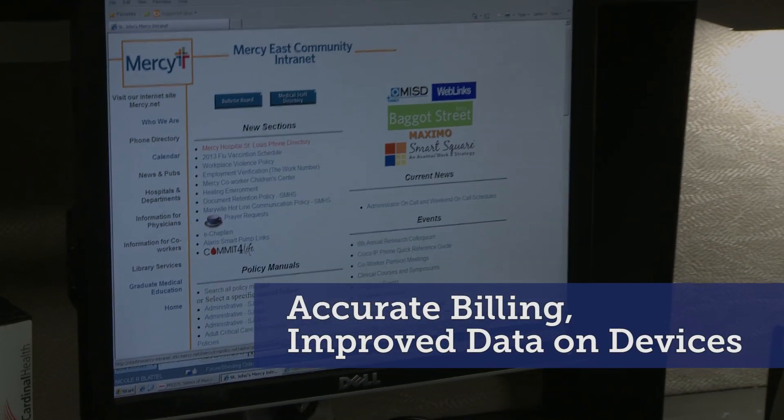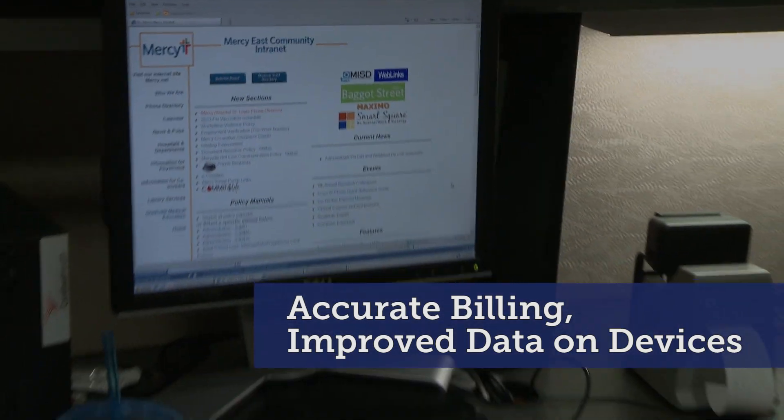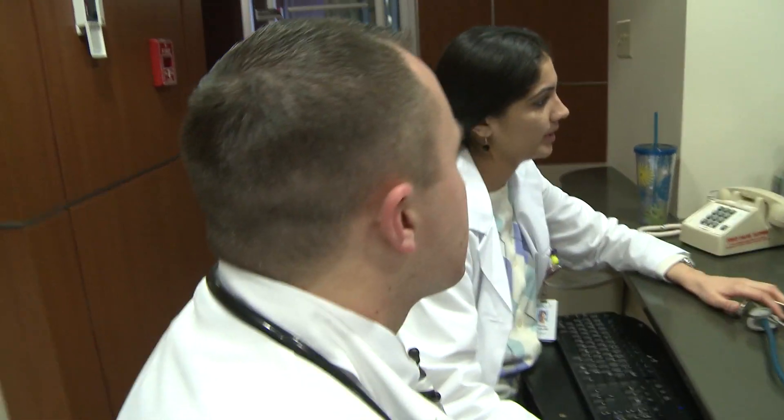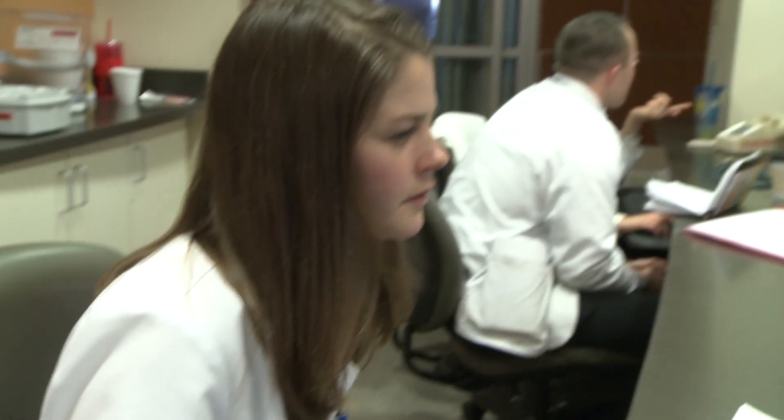The way things are currently with health insurance plans is that they really don't know what the beneficiary is receiving. All they know is that they got a total hip or had a stent implanted, but they have no idea really about the device itself. If they had a unique device identifier on that claim, they know exactly what that patient received.